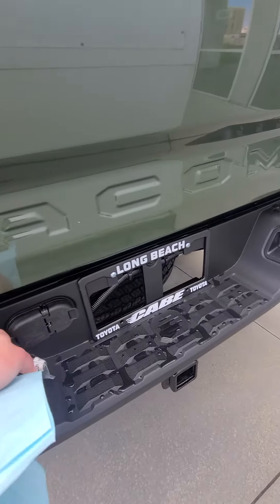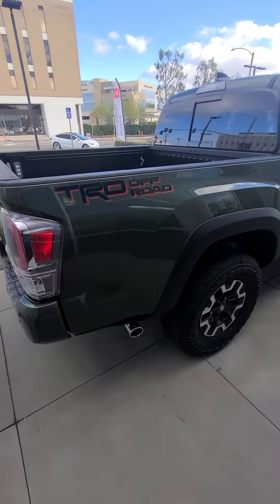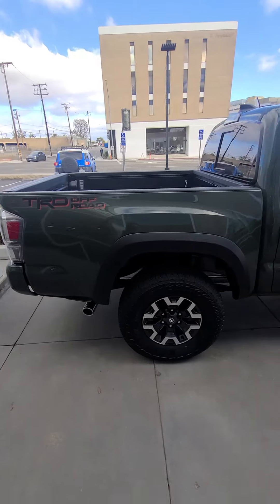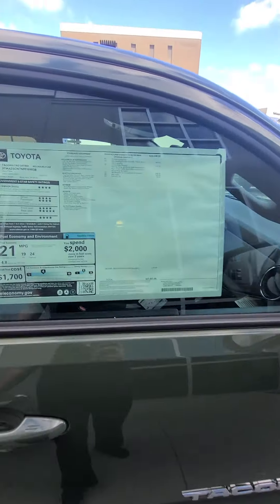Here's the back — your tow hitch, here's the plugs for the trailer. You can see the TRD Off-Road badge. It's the short bed, like you can see, so it'll still be easy to park here in California.